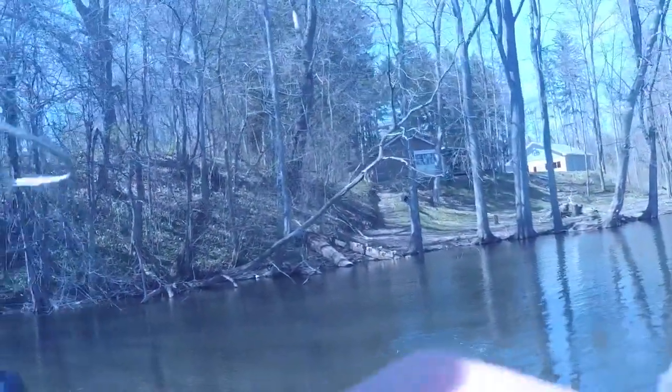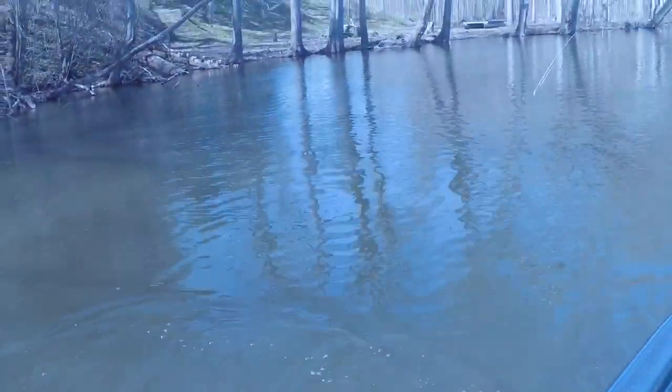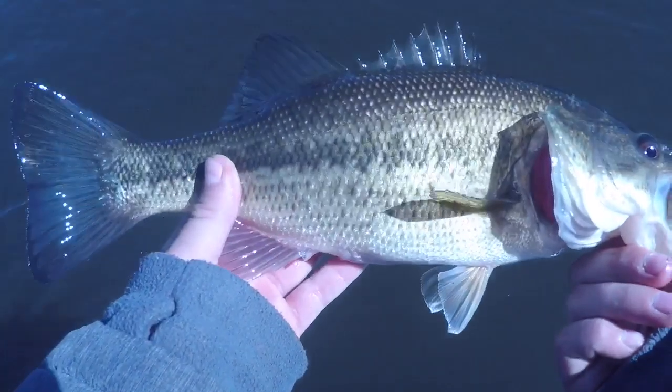My dad's hooked up — it's a largemouth guys. My dad just caught a largemouth, he's 13 inches. There he is. Can you eat him? We can't eat him — he's not even close. If he's under 12, but he's not even close, right dad?